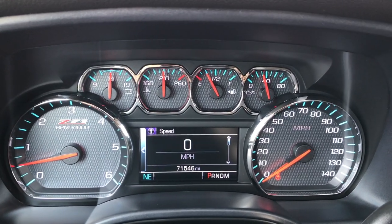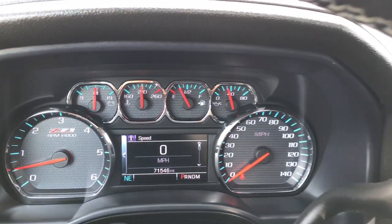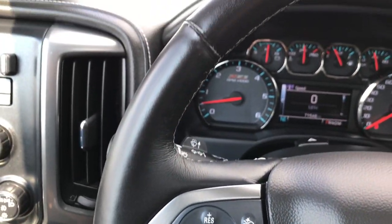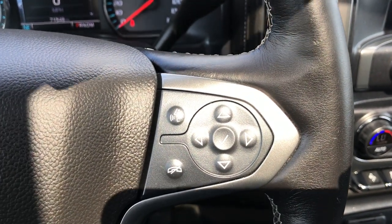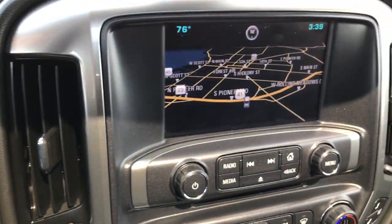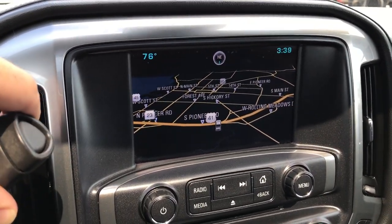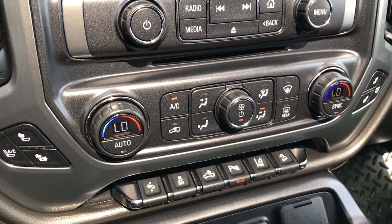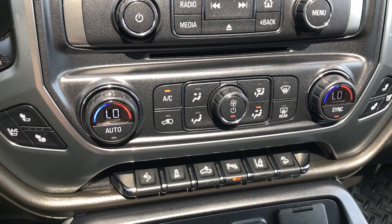There are 71,546 miles on this truck. It has a heated steering wheel with cruise controls — no scuffs or scrapes on that wheel — and radio controls on the steering wheel. It also has the Chevy MyLink system with factory navigation. The backup camera shows up right there as well. AM, FM, CD player with Bose sound and dual climate control. Heated and cooled seat buttons are on the sides.